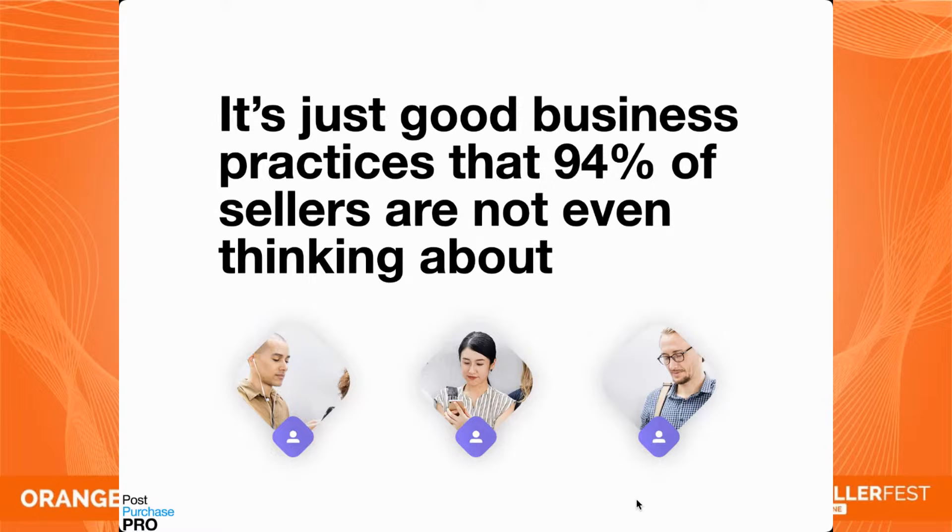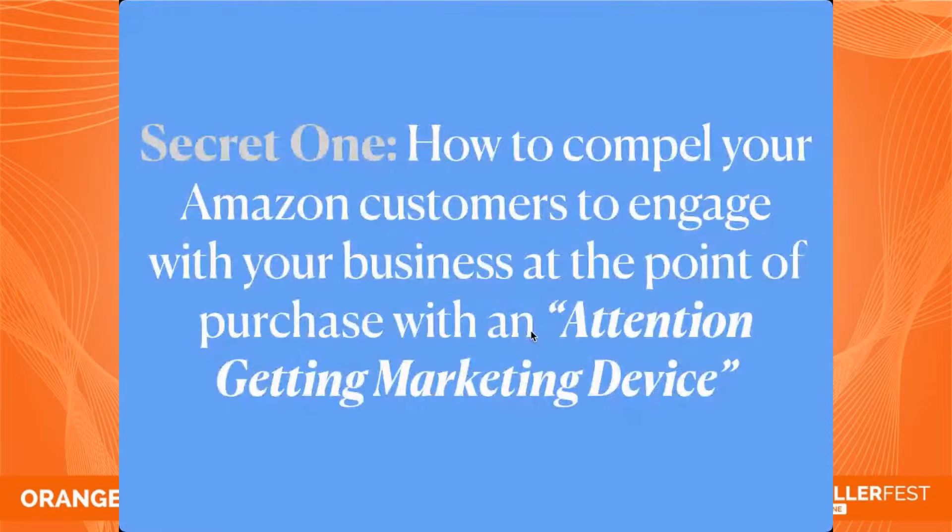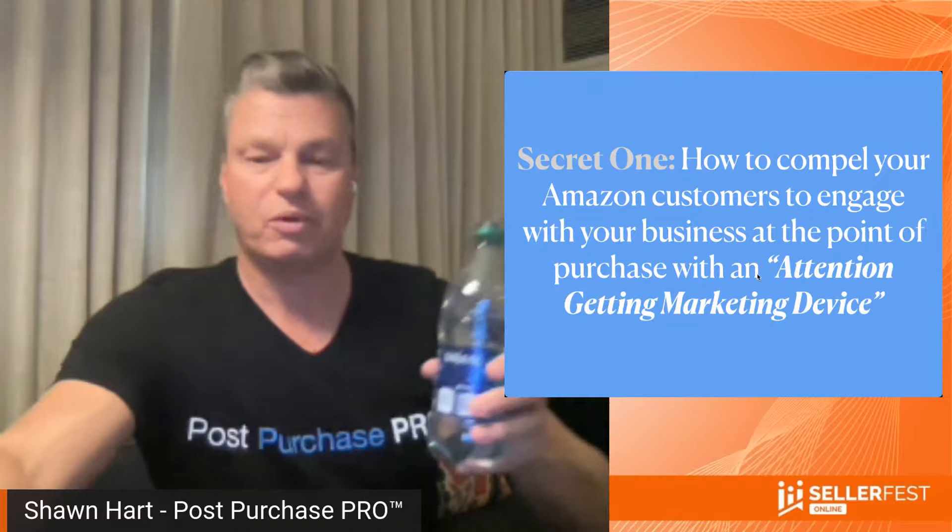What will this do for your business and brand? You'll create an extremely valuable customer list, build profitable relationships that generate repeat orders on demand, drive more profitable sales, create more natural reviews, push search term rankings up, and make a lot more money. It's really just good business practices that 94% of sellers are not even thinking about. We didn't invent this — it's happening every day in bricks-and-mortar stores. We've taken the age-old concept of nurturing customer relationships and applied it to Amazon.